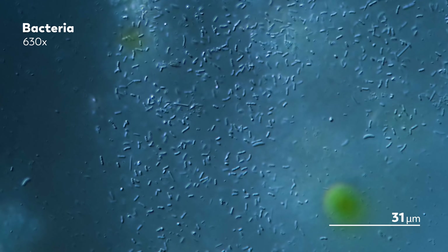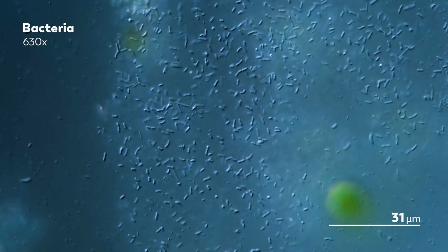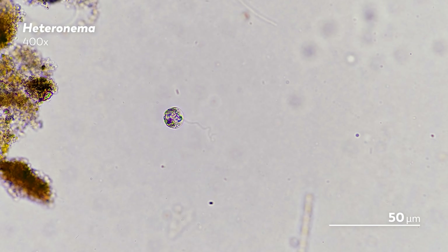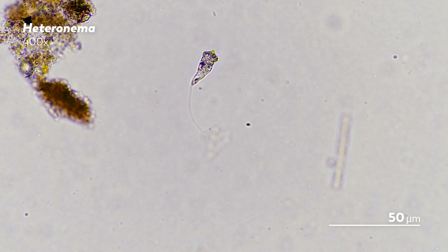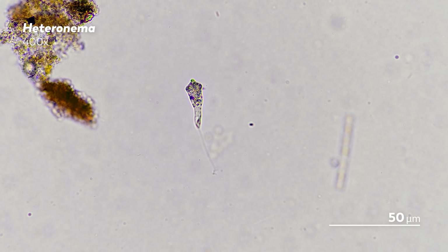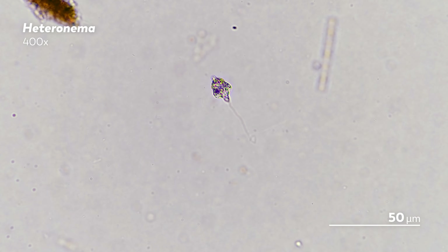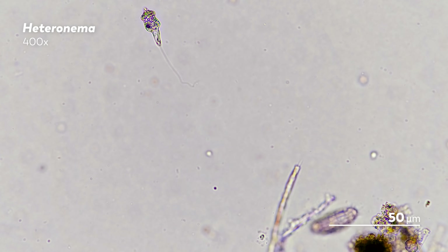If you've been on this journey with us for a while, you might be wondering why are you talking about flagella like it's a new thing? We've talked about tons of flagellates before and even explained how they move. But there is a difference here. Those flagellates are eukaryotes. And while the name is the same, the actual appendage is definitely not.